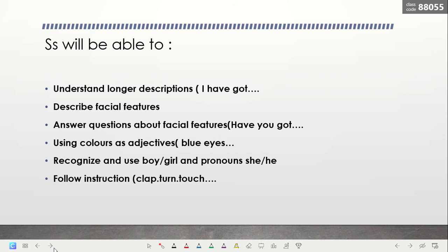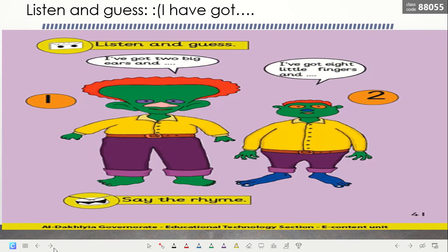We will also be using colors as adjectives, for example, blue eyes, brown hair. We will recognize and use 'boy' and 'girl,' and pronounce 'she' and 'he.' We said that we use 'she' for girl and 'he' for boy. And at the end, for instructions: clap, turn, touch, etc.